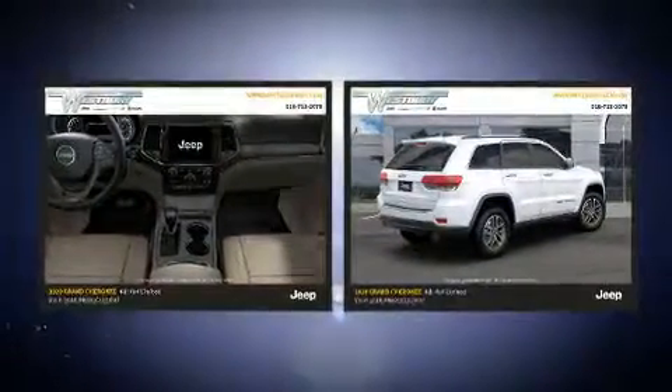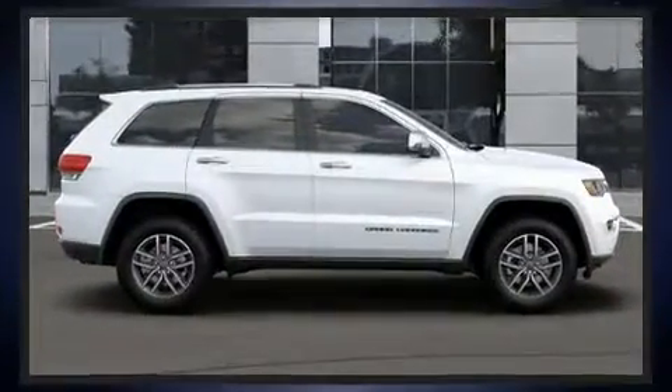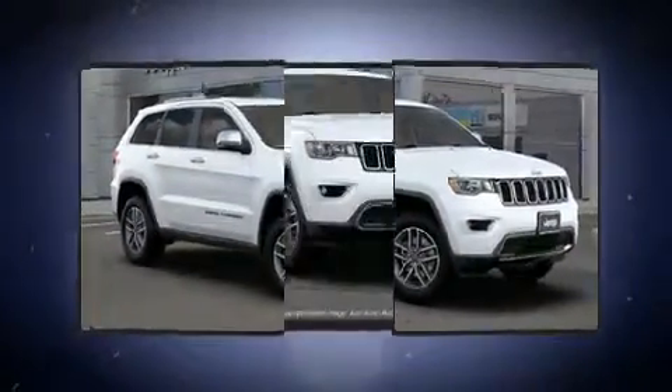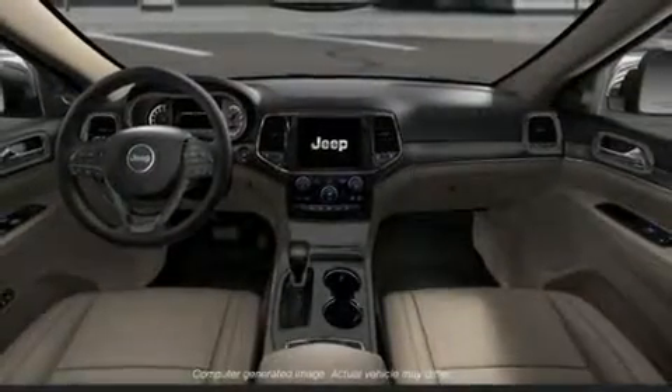Jeep also prioritized safety and security with features such as dual front impact airbags with occupant sensing, front side impact airbags, traction control, brake assist, anti-whiplash front head restraints, a panic alarm, an emergency communication system, and four-wheel disc brakes.